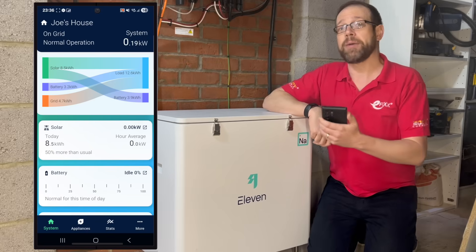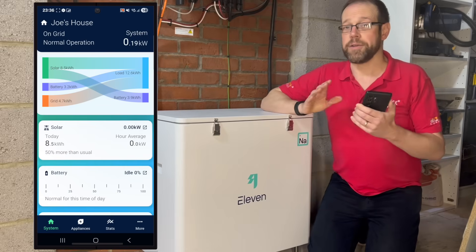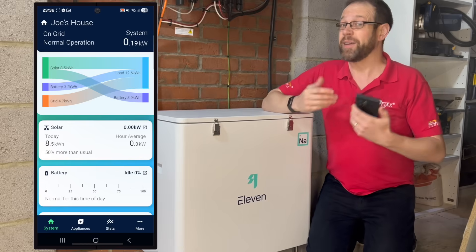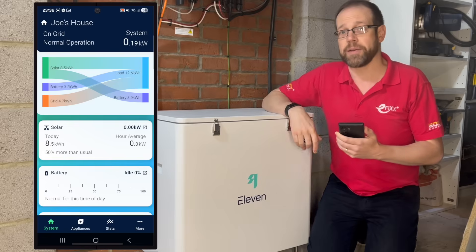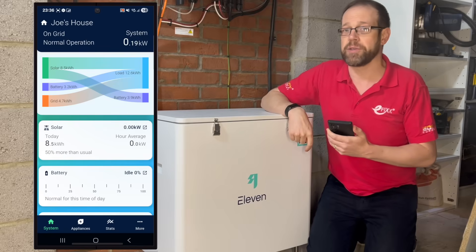Crucially, you'll notice that none of my solar generation was sent to the grid. Before I installed this system, some of this would definitely have gone that way. But today I used it all. This is achieved by the excess solar energy through the day going into my battery and then being used when the sun's gone down. It's a nice thought that in the pitch black of a winter evening, I'm still running my house on the sunshine from the day.